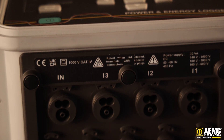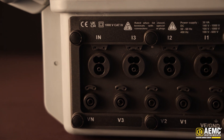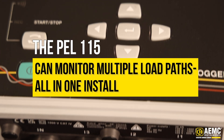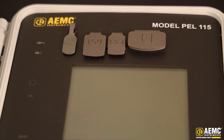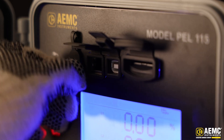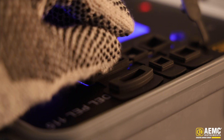Where the PEL 112 and 113 offer three voltage and three current channels, the PEL 115 has a fourth voltage input and a fourth current channel, giving you the flexibility to monitor neutral-to-ground voltages or multiple load paths — all in one install. It logs everything from active, reactive, and apparent power to power factor and harmonics up to the 50th order, all without any mechanical sensors. You can even log motor diagnostics within the free Android app.